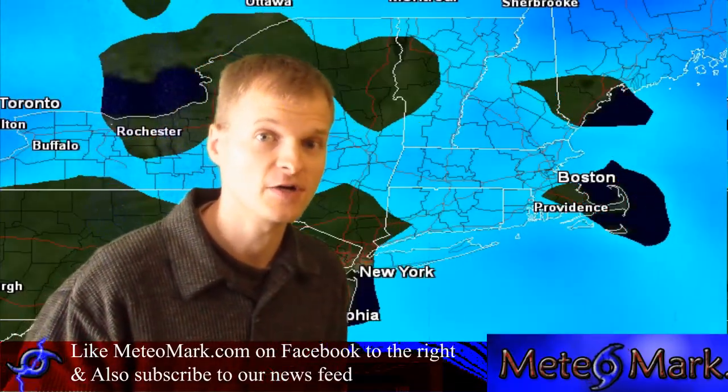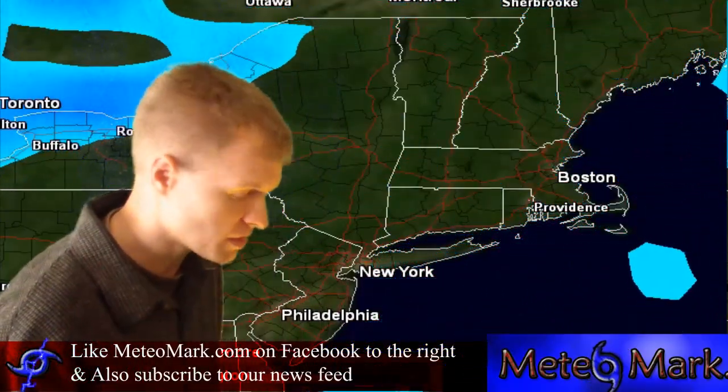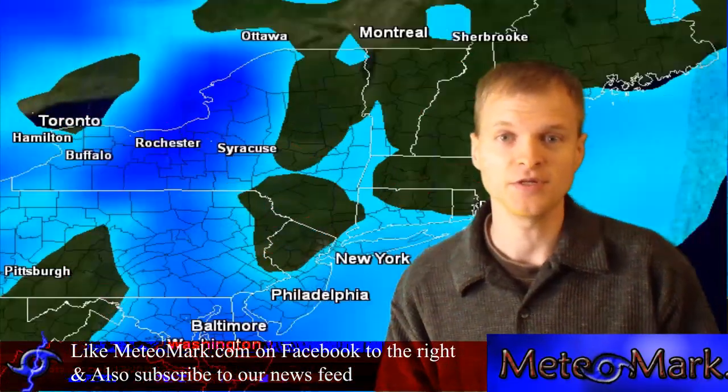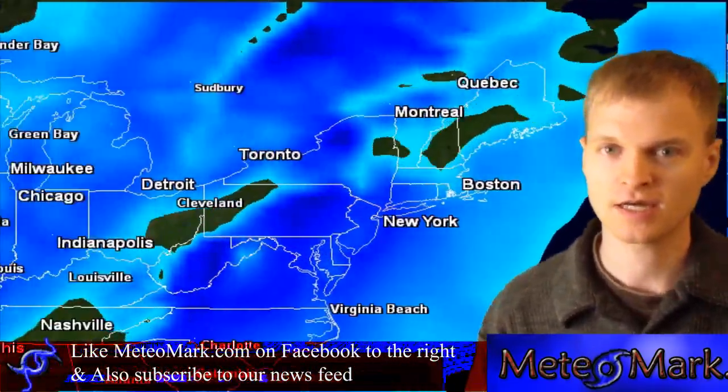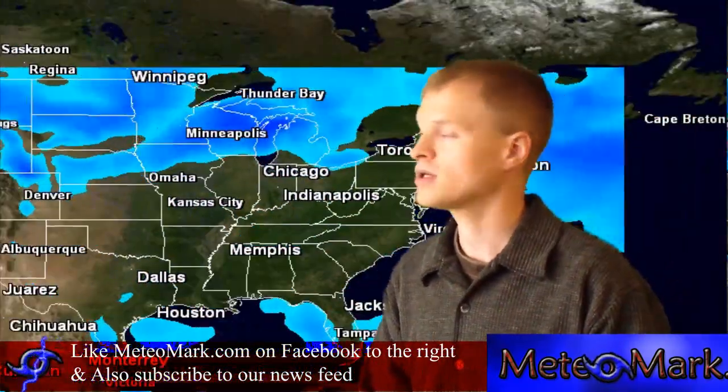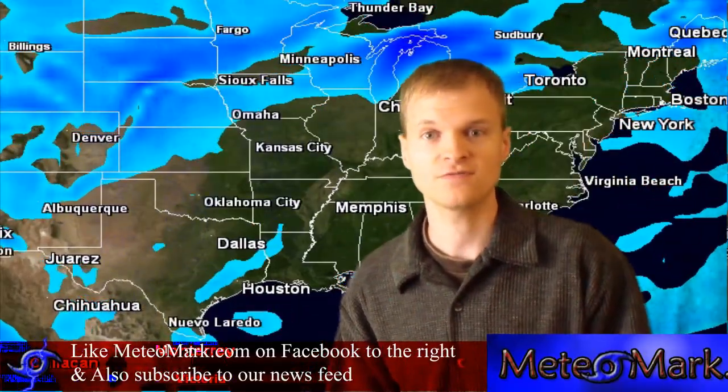So that's it for now. If you live in the northeast or mid-Atlantic states, you're going to have a very rainy and very windy Tuesday. I'll have another update in the coming days. I'm meteorologist Mark Molnar for MeteoMark.com. Don't forget to subscribe, and like us on Facebook or subscribe to the Facebook news feed.